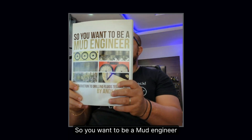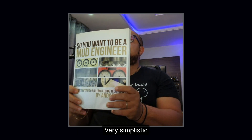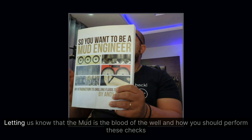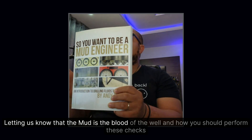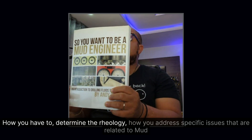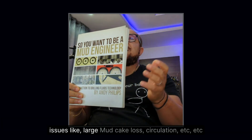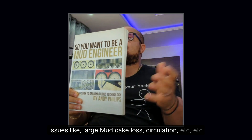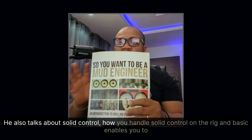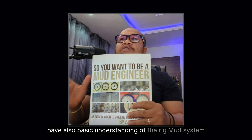Book number twelve: So You Want to Be a Mud Engineer by Andy Phillips. I like how this book was written — very simplistic and straight to the point. It covers mud design, what you need mud for, letting us know that mud is the blood of the well. It explains how to check and determine rheology, address specific mud-related issues like large mud cake and lost circulation, and also covers solid control on the rig and gives a basic understanding of the rig mud system.